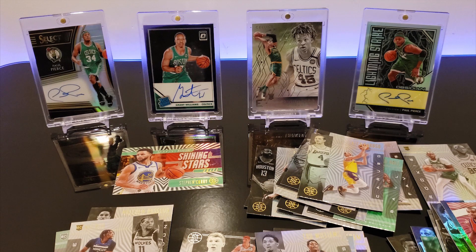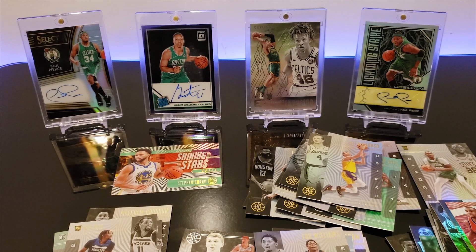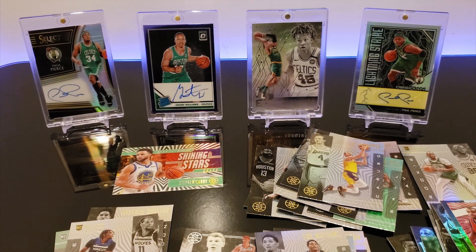They were really fun to open — really cool designs. You got that crazy Curry, Cam Reddish, and we got an auto, surprisingly. That was pretty awesome — really fun. We really appreciate your support here. Thanks for watching, everyone.